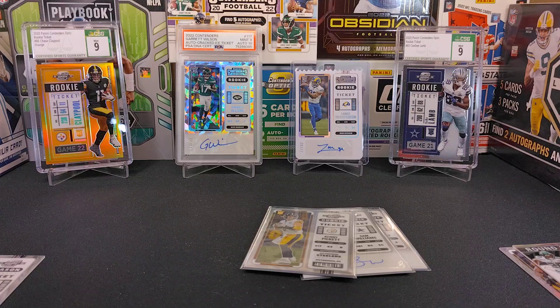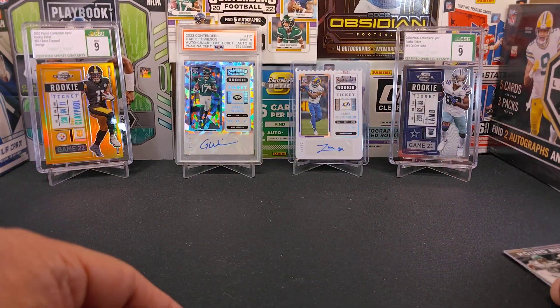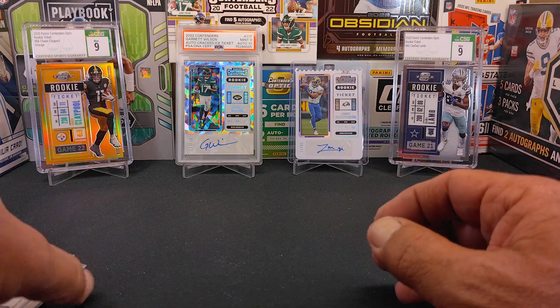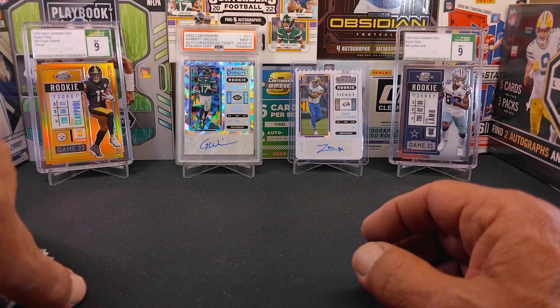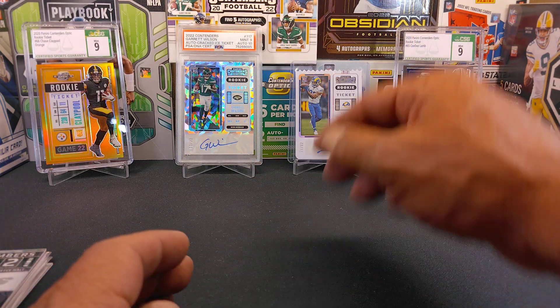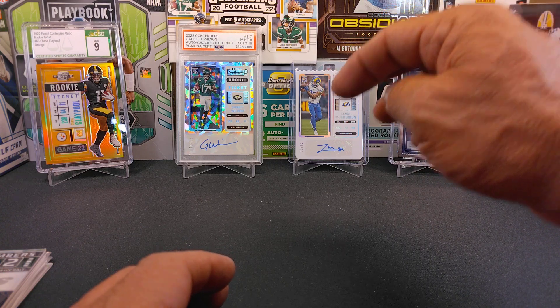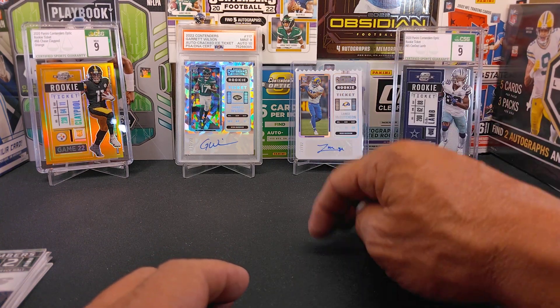Thanks for the view. This is Sabin' Man and Joe once again. We will get some more product in real quick because Panini seems to be printing it out left and right. There should be a new card product coming out pretty soon. Thank you very much for the view. Everybody be safe out there and we'll see everybody next time.